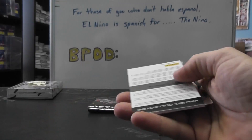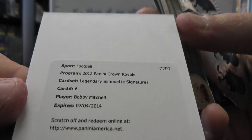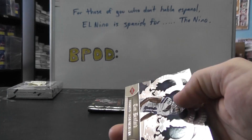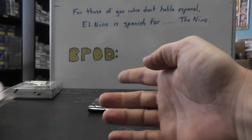Then a die cut of Aaron Rodgers. Bobby — oh, this is the legendary Silhouette Signature autograph, Bobby Mitchell. It'll be similar to that card but it'll be jersey instead. Tim Benford, Jared Cook, and Steve Smith.